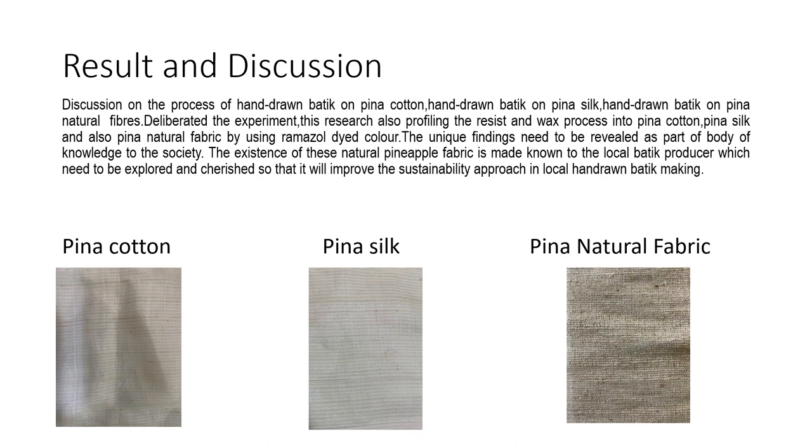Result and discussion. The discussion covers the process of hand-drawn batik on Pinah Cotton, hand-drawn batik on Pinah Silk, and hand-drawn batik on Pinah Natural Fibers. There are three types of pineapple fabric: Pinah Cotton, Pinah Silk, and Pinah Natural Fabric. These three types of pineapple fabric are made from natural pineapple fibers mixed with cotton and silk respectively.